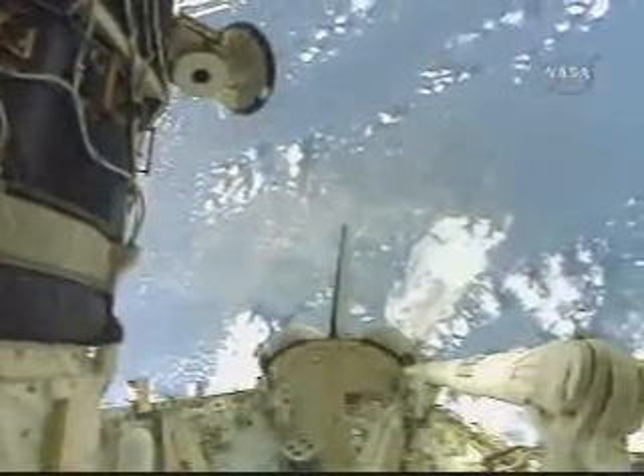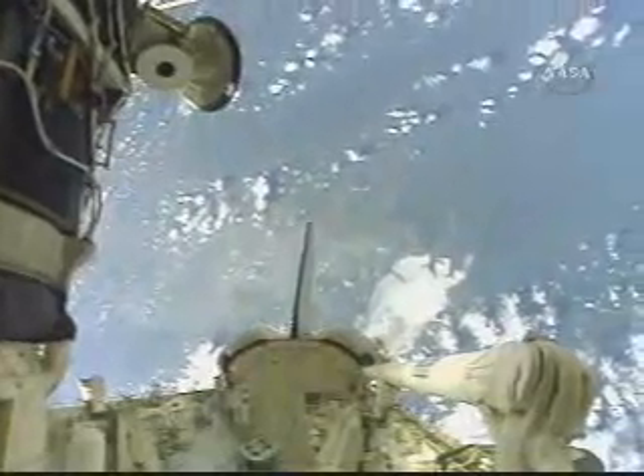We are coming home. Thank you very much. And we're looking forward to having you back, as much fun as the mission has been.